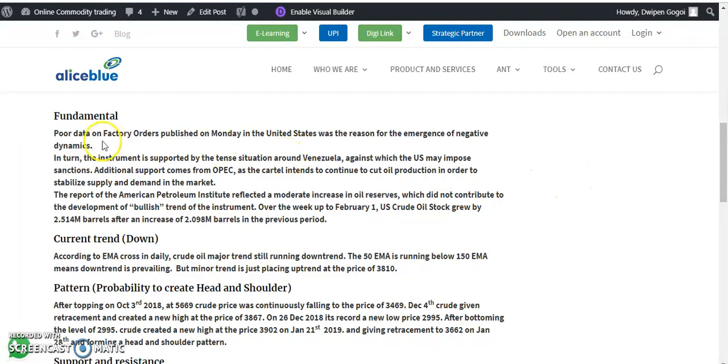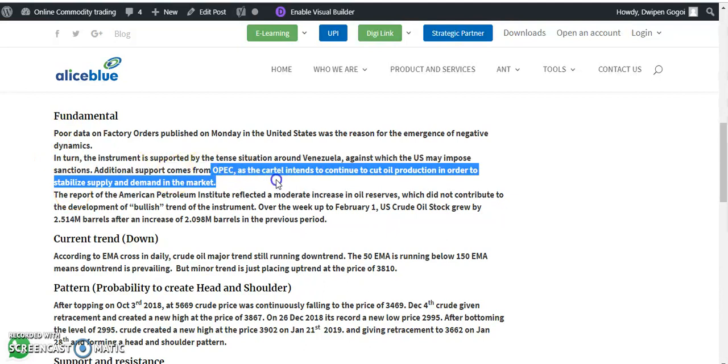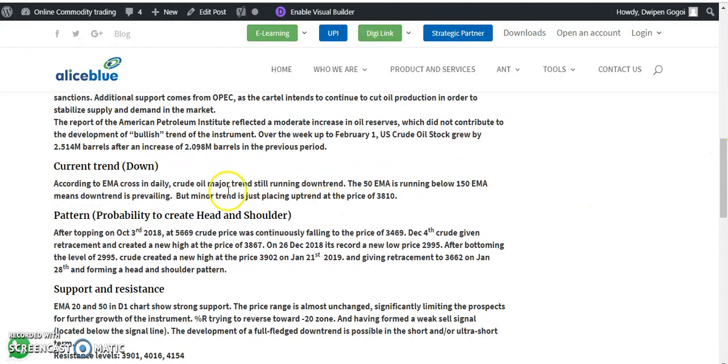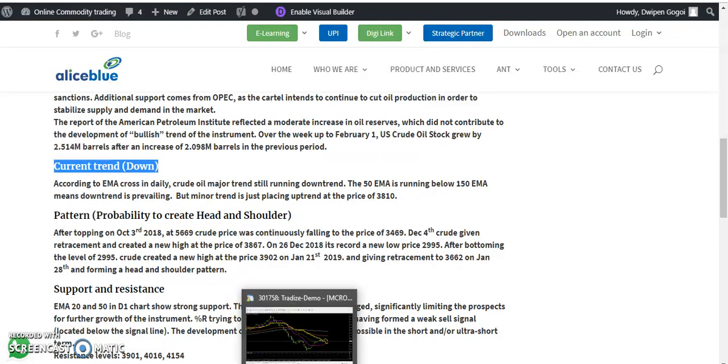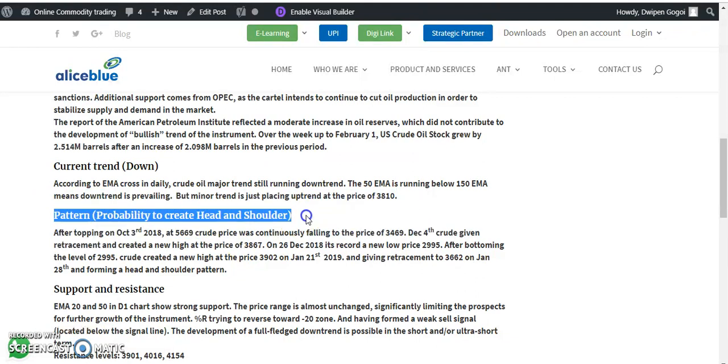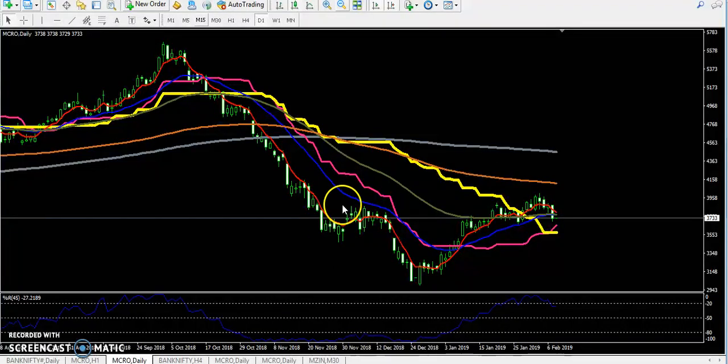You can also read what fundamental news is happening internationally — the OPEC meeting, inventory updates, and everything. After that you can read the technical analysis: what the current trend is. You can see the current trend is down on the daily chart, not a small time frame. And the next pattern forming — there is a big probability to create a hidden shoulder pattern.